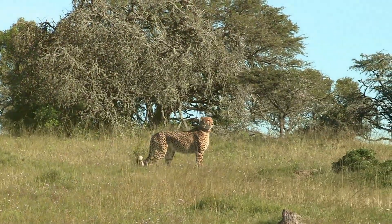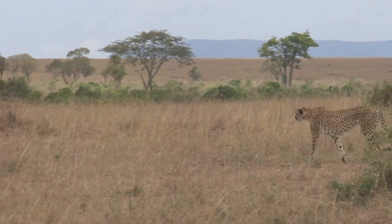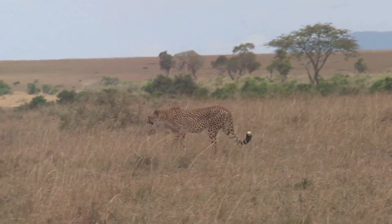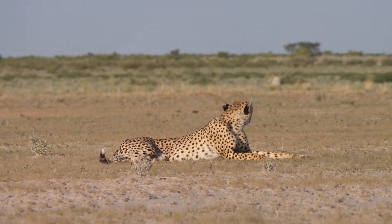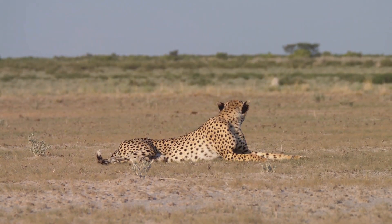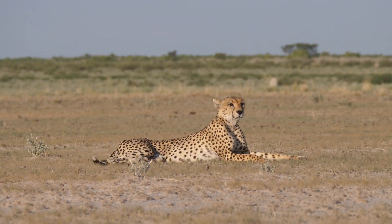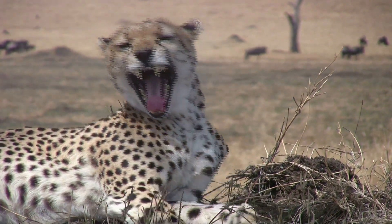As an adolescent, the cheetah sharpens its skills, preparing for the trials of adulthood. The adult cheetah is a thing of beauty, a symbol of speed and agility, a master of its environment. Throughout its life, the cheetah plays a vital role in maintaining the balance of the ecosystem, contributing to the circle of life in its own unique way. The cheetah, a truly remarkable creature, symbolizes speed and agility like no other. Join us next time as we explore the fascinating world of another incredible animal.